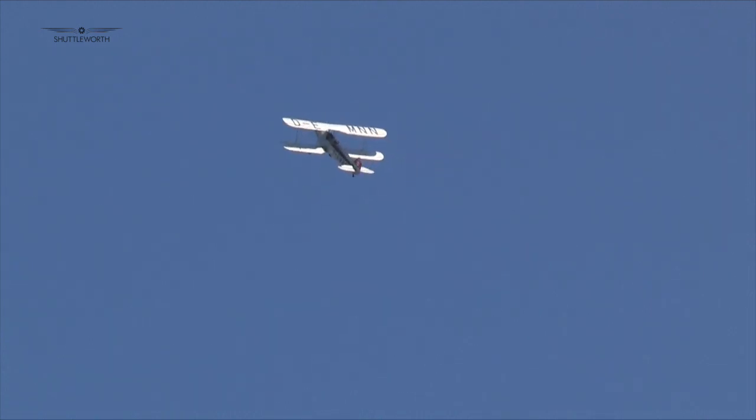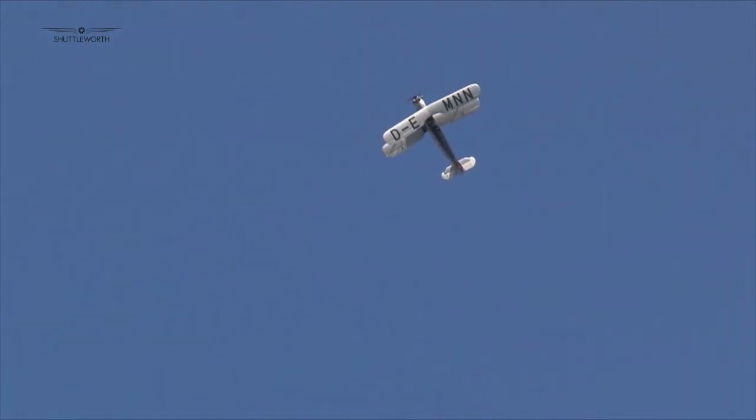Another unique visiting display came from the Focke-Wulf FW-44 Stiglitz, which showed off its impressive aerobatic performance as part of a unique display.